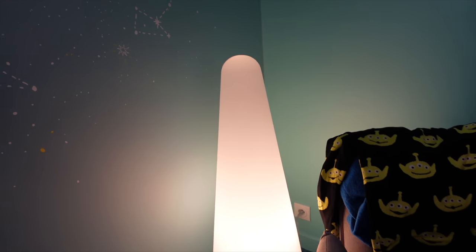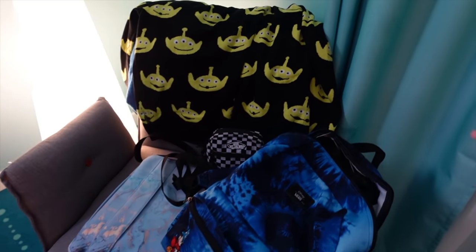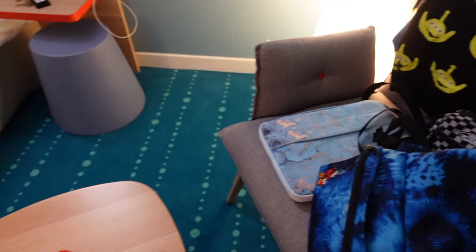Over here there's this really awesome looking lamp which I think is nice — it makes the room light. You also get another little chair, which I've now covered with my mess. That's just my backpack that I take to the parks, what I was wearing earlier and will be wearing again tonight, and then my laptop case. And a little table as well.